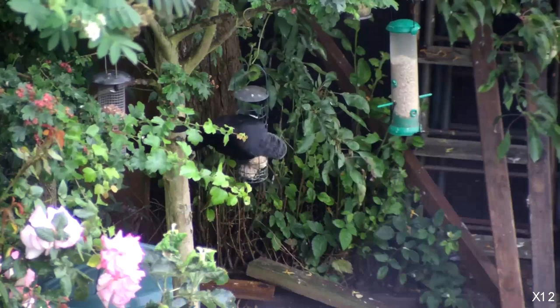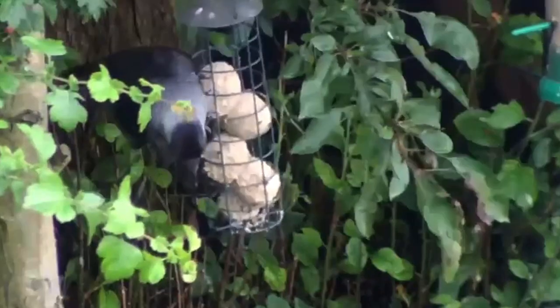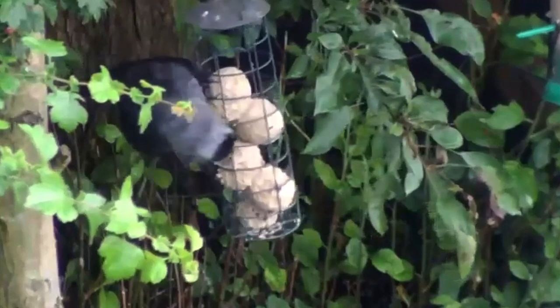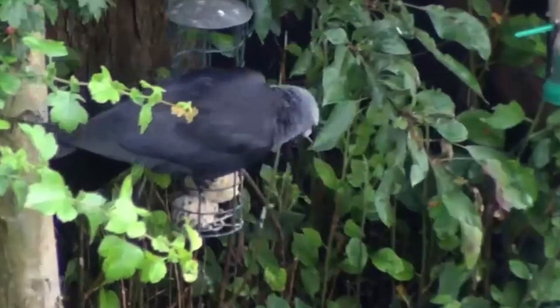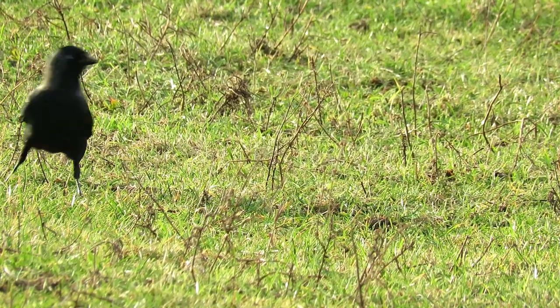As they are highly intelligent, jackdaws have an extremely varied diet which includes fruits, vegetables, seeds, carrion, and invertebrates, but they are also renowned for taking the eggs and chicks from other birds' nests.